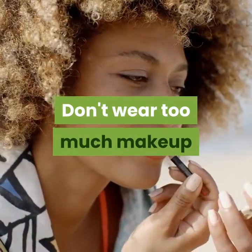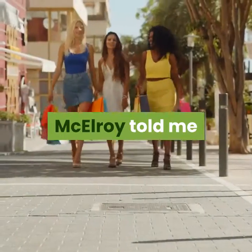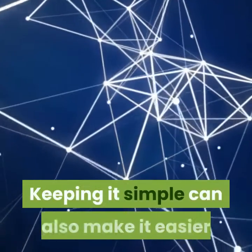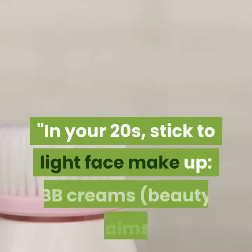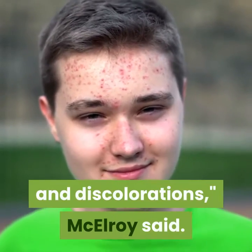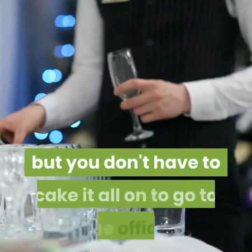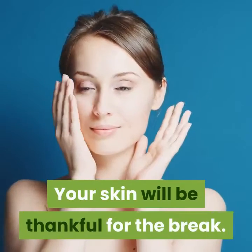Don't wear too much makeup. Wearing too much makeup can take a toll on your skin. McElroy told me that women in their 20s likely don't need to overdo it, and keeping it simple can also make it easier to get out the door in the morning. In your 20s, stick to light face makeup, BB creams, beauty balms, and lightweight concealers to cover blemishes and discolorations. For special occasions, sure, do a little more, but you don't have to cake it on to go to the office or run errands. Your skin will be thankful for the break.